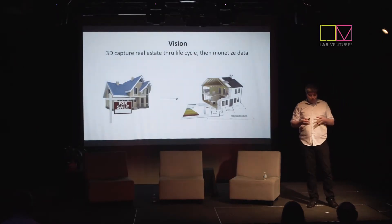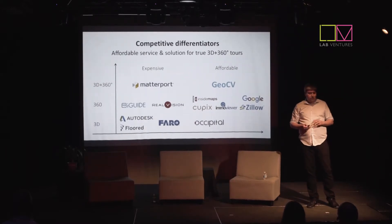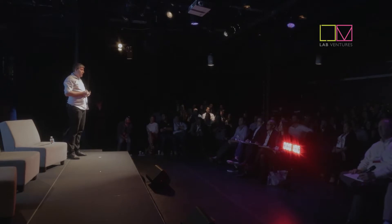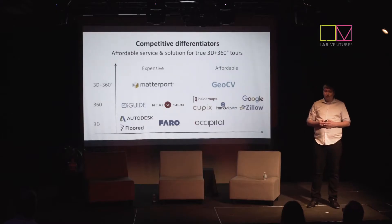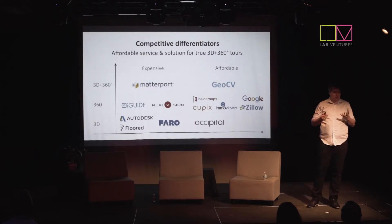We believe that first we can monetize the capturing process, but eventually the data we capture could be utilized for interior design, home insurance, moving, and so on. The space seems crowded at first glance, but there's only one other company — Matterport — that can actually deliver this true 3D plus 360 experience. We differentiate by using a phone rather than an expensive proprietary camera, being an open platform, and having different business models. The rest of the competition delivers just a 360 experience where you jump from room to room without the actual layout feeling.